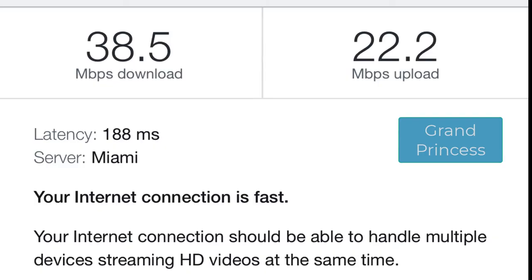Anyway, I was pleasantly surprised at the change in speed on the Princess ship. It was over ten times faster than the Royal Caribbean ship, and so far ahead of the Carnival ship as to be laughable.